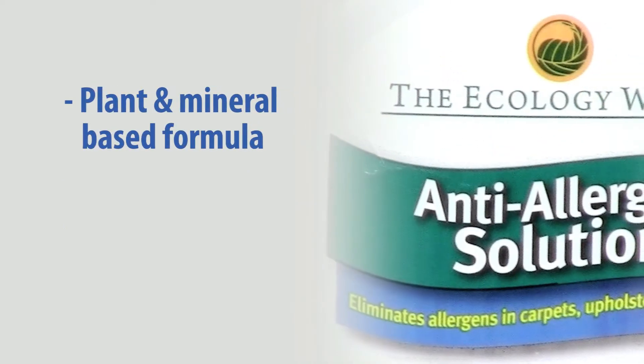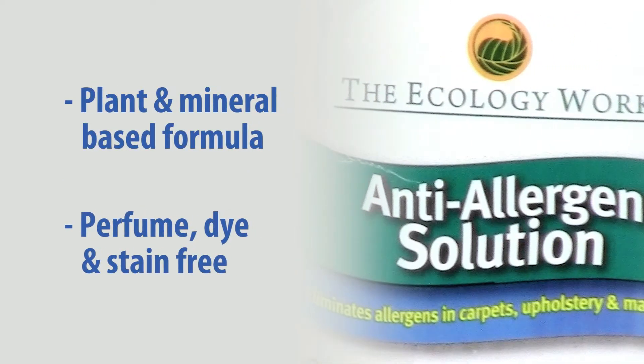Its non-toxic, plant-based formula is safe to use and won't leave behind any stains, odors, or other irritants. The Anti-Allergen Solution is also 100% biodegradable, so you can live healthier without harming the planet.